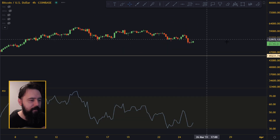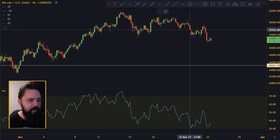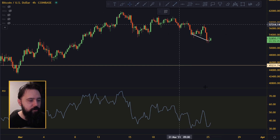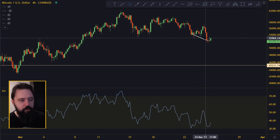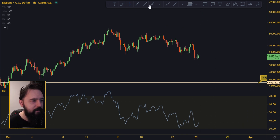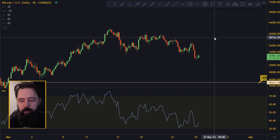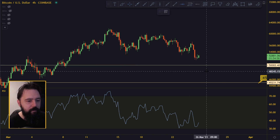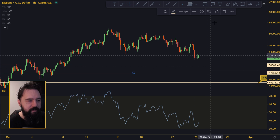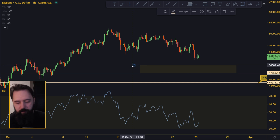If that hidden bullish divergence kicks in, we are golden. I don't think we're going to go all the way down to 45,000 because we already have the hidden bullish RSI divergence on the four-hourly that I think can actually push the price further up. Other analysts are reckoning around 50,000 and 57,000–58,000 to be the support area down here because of some moving averages and other lines.